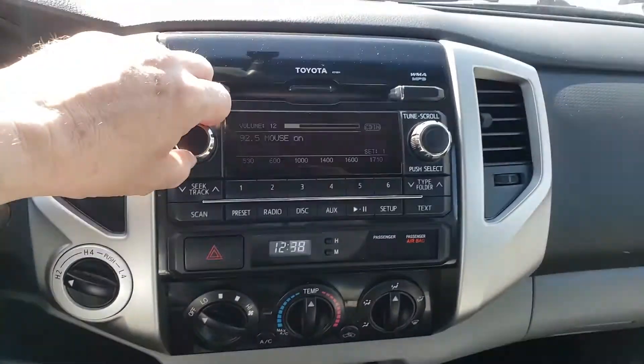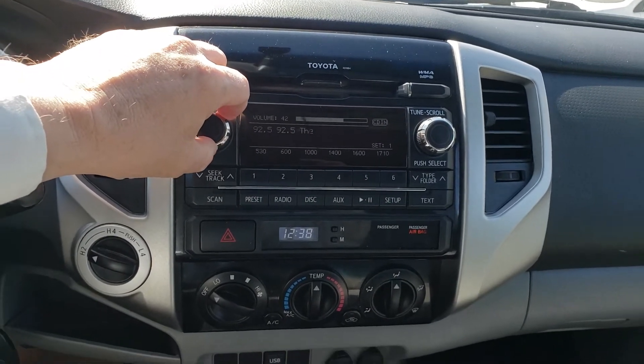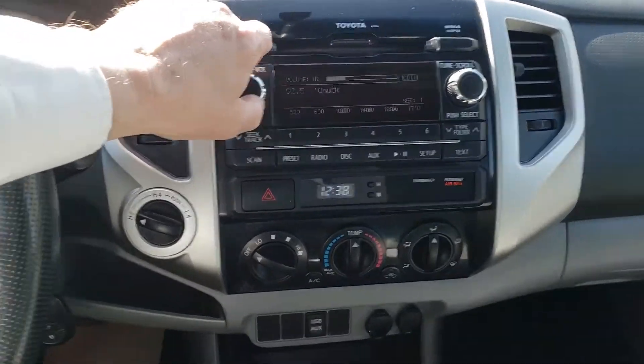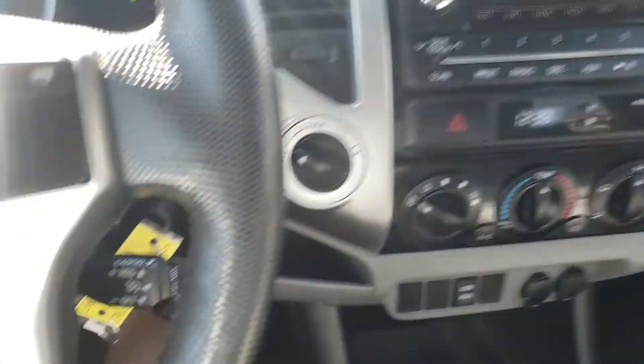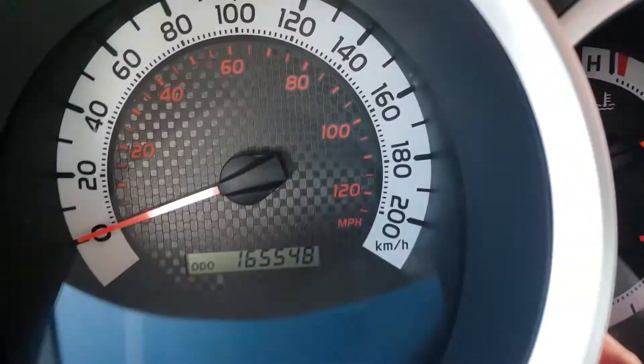Found a radio station — 92.5, The Chuck: 80s, 90s, everything. Really nice sound on the stereo system there for you as well. You've got cruise control on the wheel just there. And there's the odometer for you as well, so you can have a look at that.